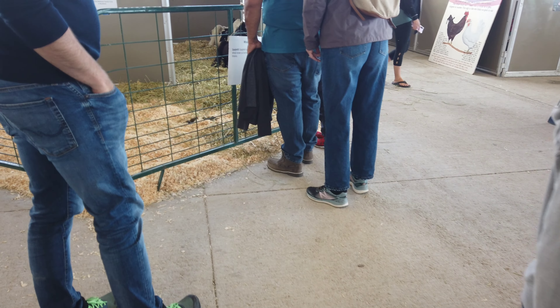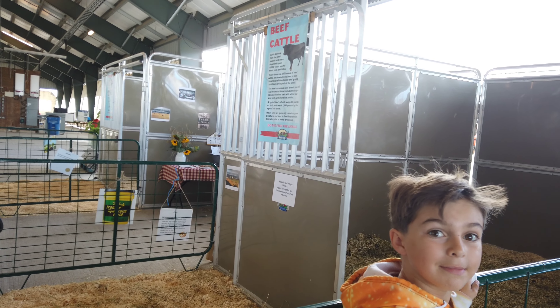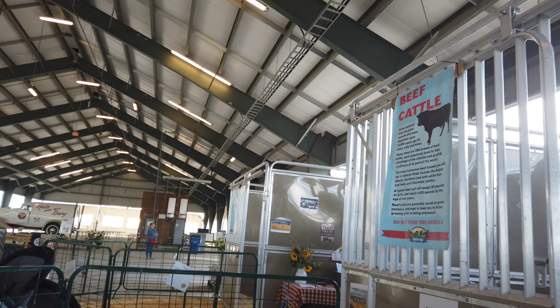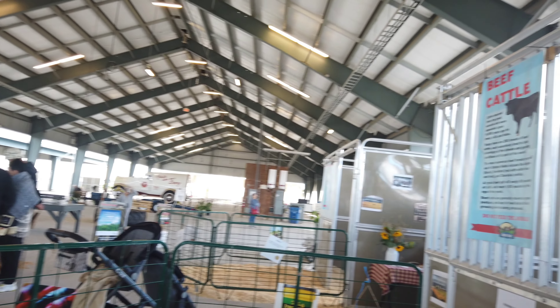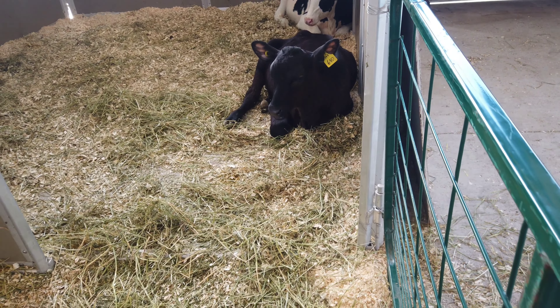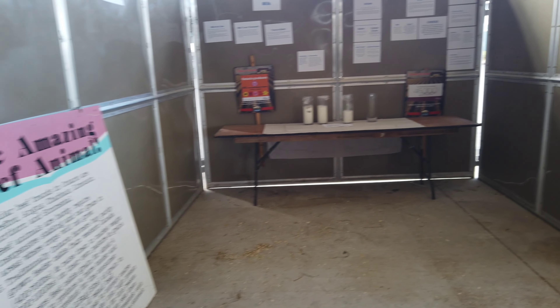And then over here we've got beef cattle — Holstein and Angus. It's my little camera, it's a little video camera. You know the DJI drones that you see fly around? That's what this is — it's the drone piece, but you hold on to it. It doesn't fly, but it's the same thing. We've got the Holsteins and Angus. They're ten months old. Pretty neat, eh?